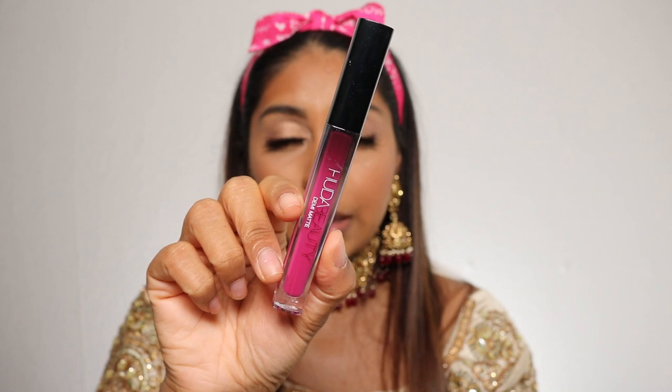My outfit has a bit of fuchsia to it, so I'm going to go with a deep fuchsia lipstick. I'm using the Huda Beauty Demi Matte in Passionista — this is the perfect shade I was looking for. By the way, I actually cut my hair so short recently — it's not that short but short for me. It just feels so much healthier and bouncier; it was just weighing down so badly before.